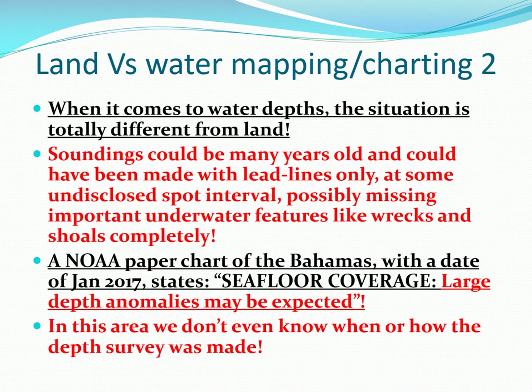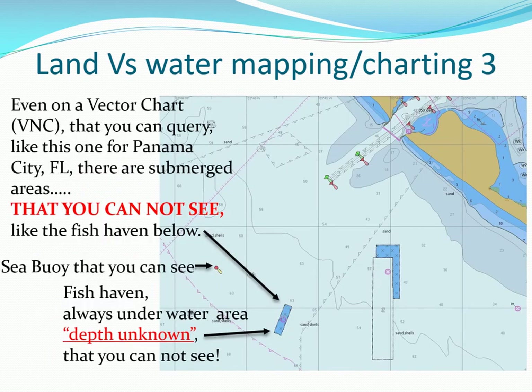When it comes to water depths, the situation is totally different from land. Soundings could be many years old and could have been made with lead lines only at some undisclosed spot interval, possibly missing underwater features like wrecks and shoals completely. A NOAA paper chart for the Bahamas dated January 2017 states C4 coverage: 'Large depth anomalies may be expected.' In this area we don't even know when or how the depth survey was made. Water depths cannot be seen in aerial photographs, and even sonar mapping may be inaccurate or non-existent.